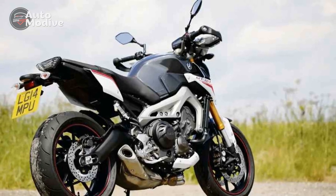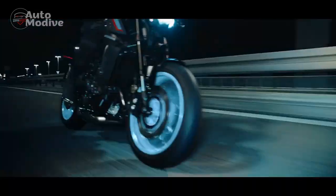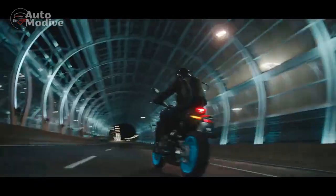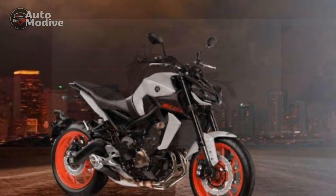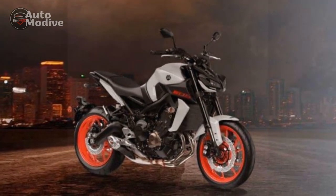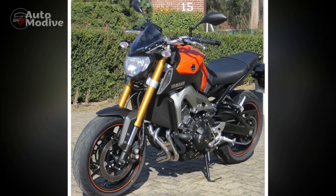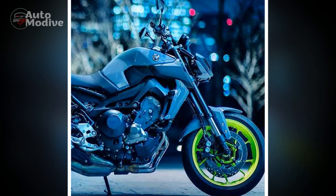Pros and Cons of the Yamaha MT-09 — A Comprehensive Analysis: The Yamaha MT-09 has gained significant attention in the motorcycling world for its powerful performance and modern design. However, like any motorcycle, it comes with its own set of advantages and disadvantages. Here we break down the pros and cons to provide a comprehensive overview of what riders can expect from this remarkable machine.